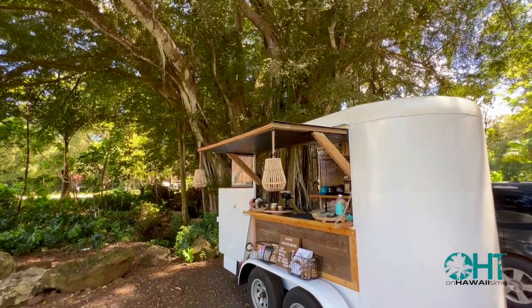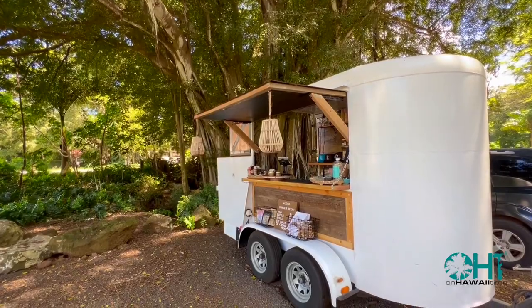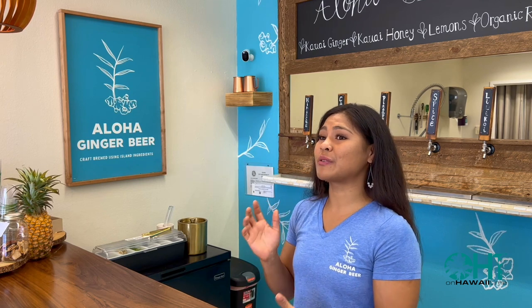We continue to do farmer's markets and we were able to open up a small trailer — a mobile bar in Koloa. At our Koloa bar we offer two different flavors. We also do ice cream floats and we've just introduced our new ice lolly, basically a ginger icicle — a popsicle made out of ginger.